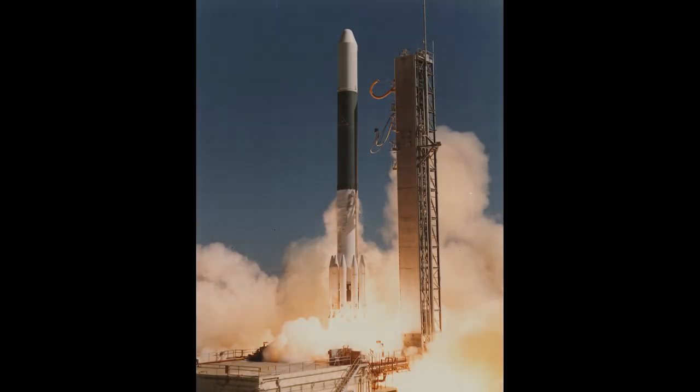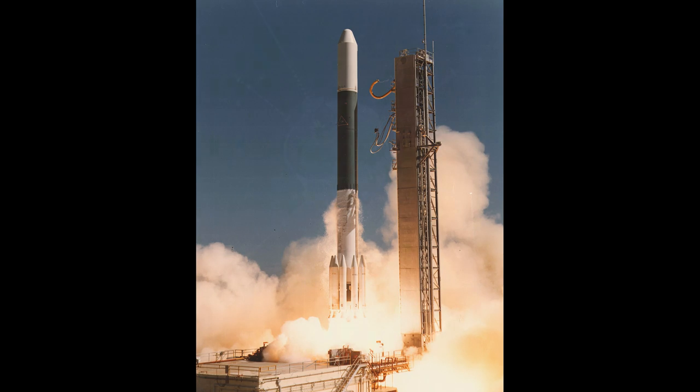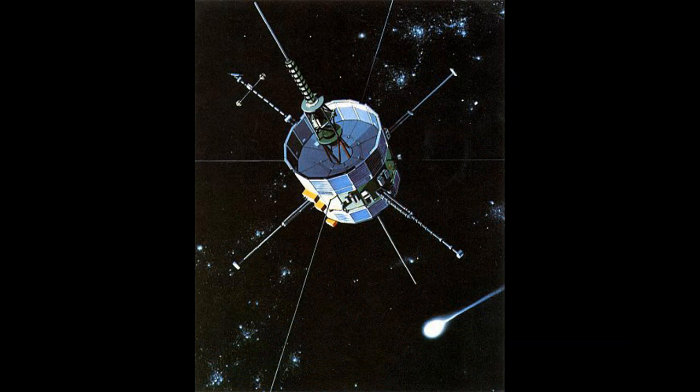The Delta 2914 rocket lifted off of Cape Canaveral's Pad 17B on the 12th of August 1978, nearly exactly a year after the Voyager 2 spacecraft began its epic Grand Tour of the solar system. On top of the rocket was a small 400 kg solar-powered probe called the ISEE-3. It was placed in an orbit that kept it constantly between the Earth and the Sun — a so-called Lagrange point — where it studied the Sun and how the solar wind affects Earth's magnetosphere.